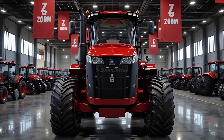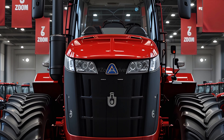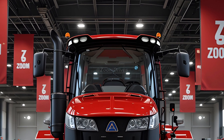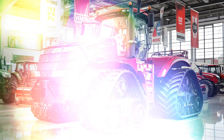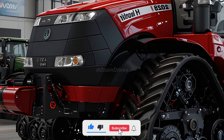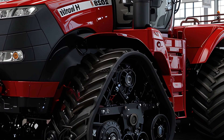Welcome back to the Zoom Drives channel. The 2026 Case IH Quad Track 620 sets a new benchmark for high-horsepower tractors, delivering unmatched power, advanced technology, and superior efficiency for modern farming. Built for the most demanding agricultural operations, the Quad Track 620 continues to push boundaries with its powerful engine, precision control, and innovative track system, ensuring maximum productivity across a variety of terrains and conditions.